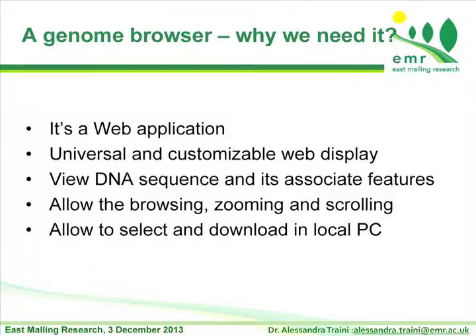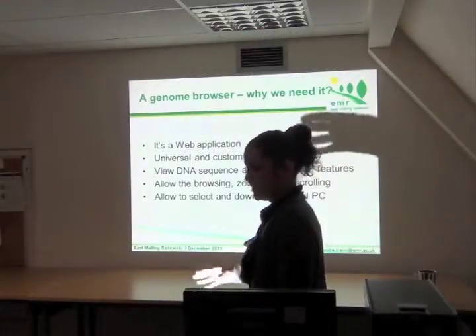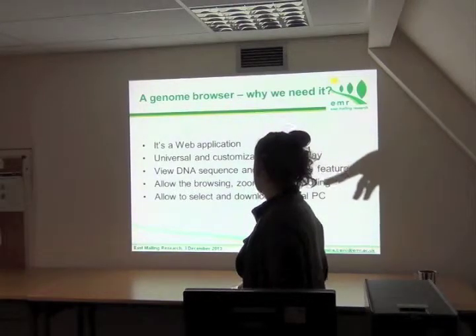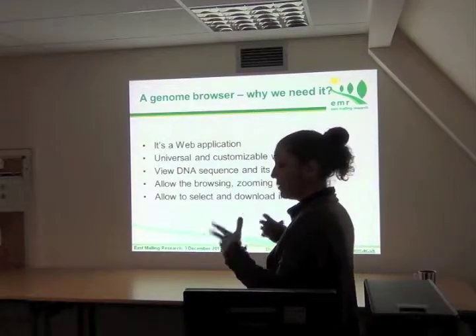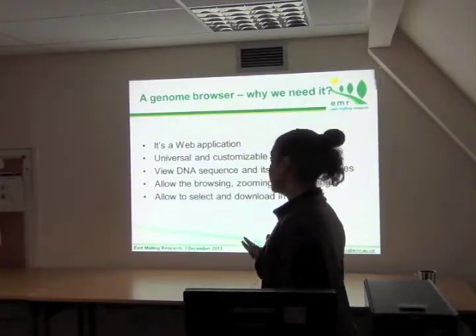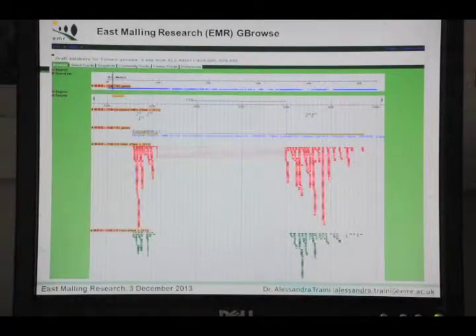It is universal, using the same approach with all different genomes, and it helps you to view the DNA by browsing, zooming, and scrolling. You can see the genome piece by piece and also select and download information on your PC from an external genome browser. This is the genome browser here at EMR, which I built for the TOMATOM data from Gerard.